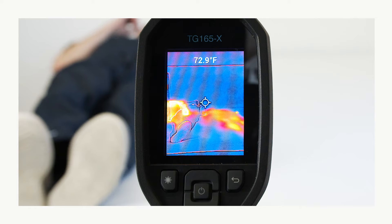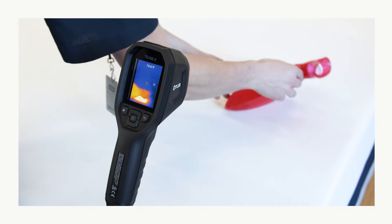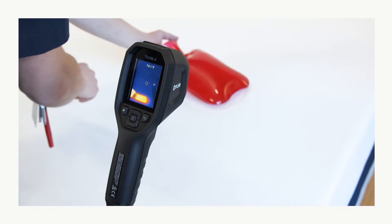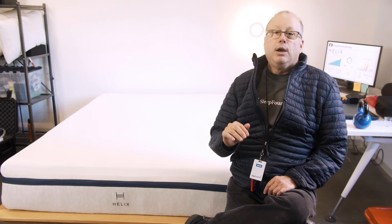Our testing found that thanks to the coil cores of the Helix Midnight, heat flows through the bed quite freely. Most memory foam mattresses trap and retain heat throughout the night, but the Helix avoids those issues because of its pocketed coil base.